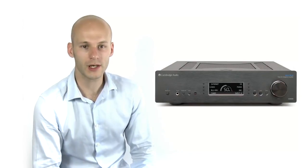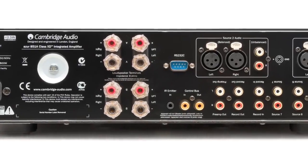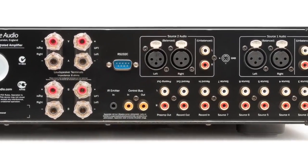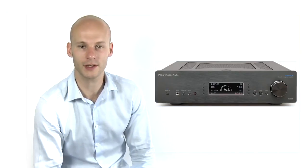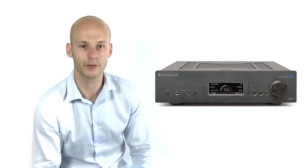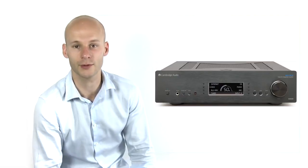The 851A outputs 120 watts of power per channel, which is enough to drive most loudspeakers really, really well. We also have two pairs of speaker outputs, which can be independently switched — perfect if you want to bi-wire a pair of speakers, or maybe run a second pair of speakers somewhere else in the house.